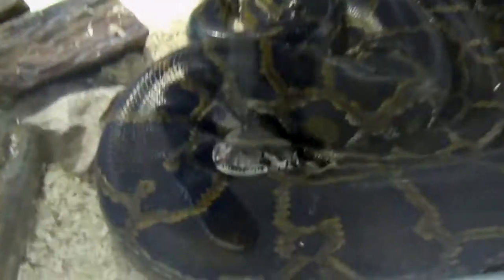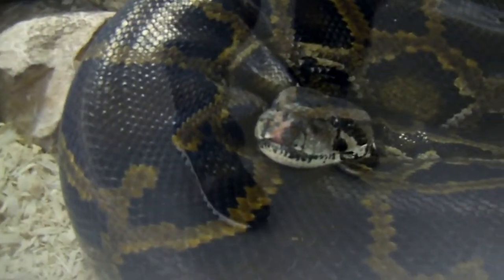They've got hermit crabs here. There's a snake that looks like it's going to bust its mouth or something — not sure what his deal is.